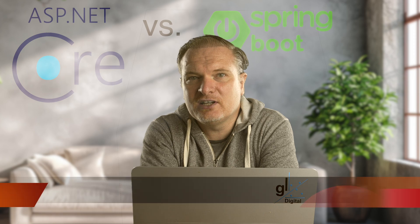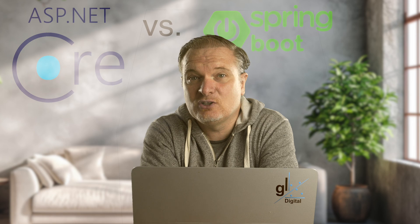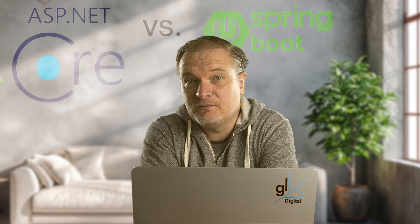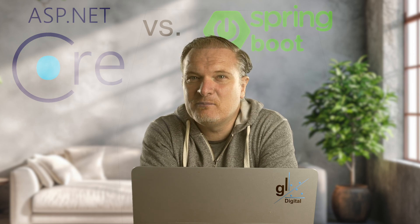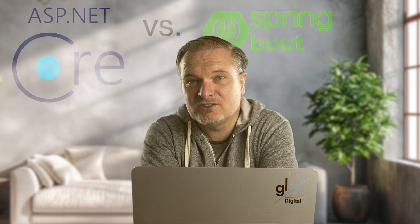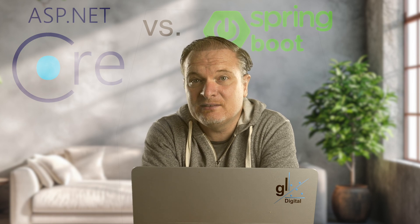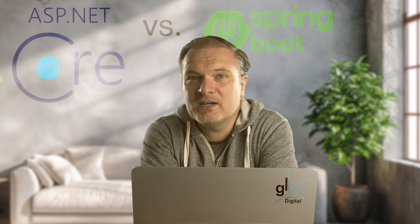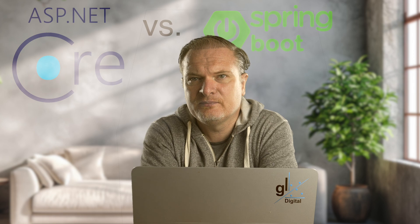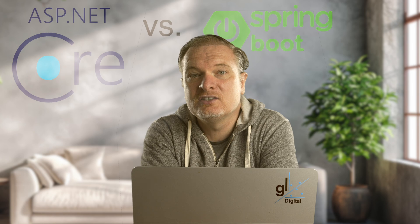Let's first briefly look at a basic overview of Java Spring Boot, and then we'll look at a brief overview of ASP.NET Core. Java Spring Boot is a framework designed to simplify the development of Java-based applications. The Spring framework, created by Rod Johnson in 2002, addressed complexities in Java Enterprise Edition development. It gained popularity for its lightweight and modular approach. As Spring projects grew in complexity, developers faced challenges with configuration and deployment.